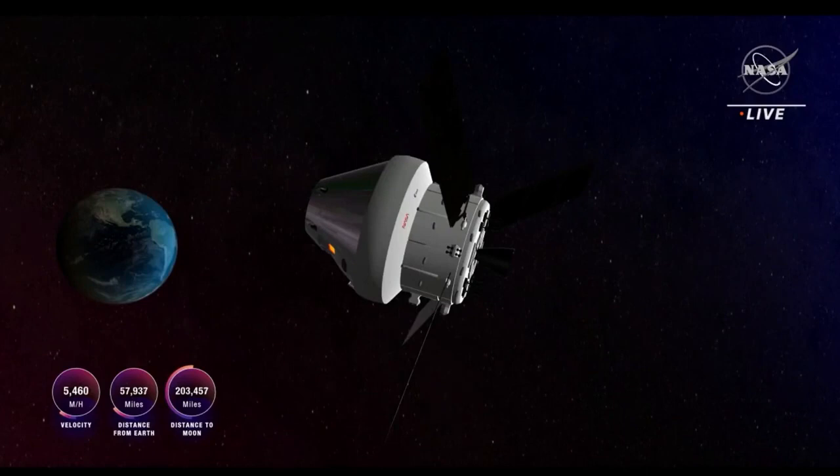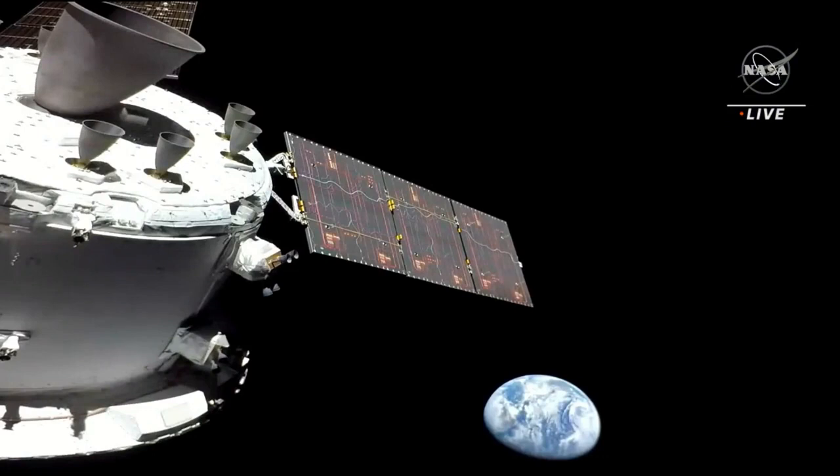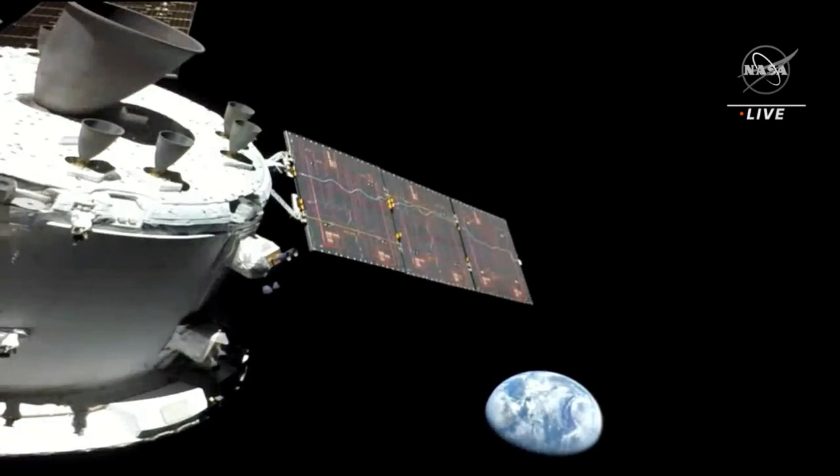Here are some statistics on Orion: now nearly 58,000 miles away from Earth and 203,000 miles away from the moon, traveling at 5,459 miles per hour. And just tuning in with us, you're looking at a breathtaking live view of the Earth from the Orion spacecraft as it makes its journey to the moon.